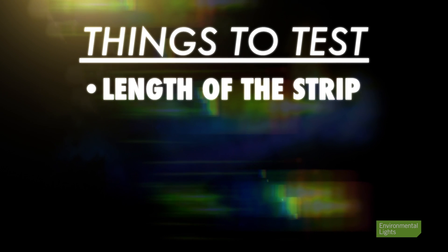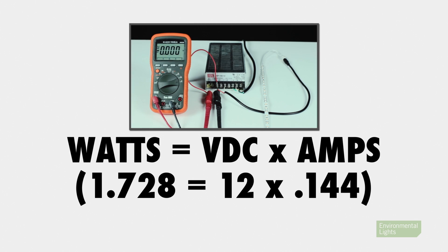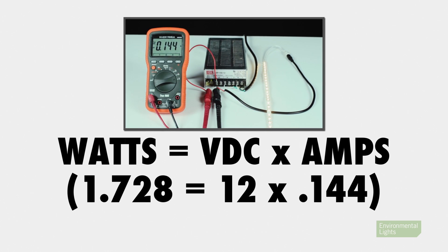This includes the length of the strip, length of all connection wires, and type of power supply. Use an ammeter to measure the electrical current and determine actual power consumption.